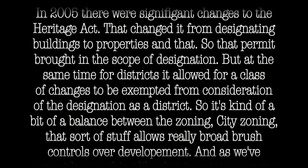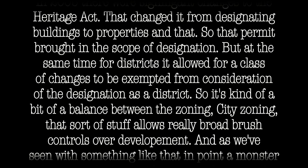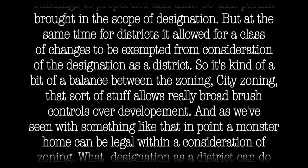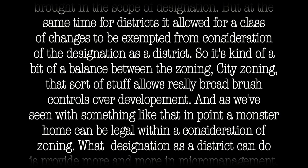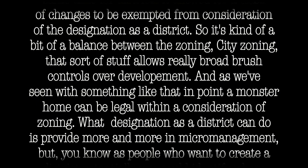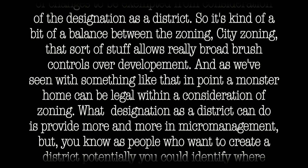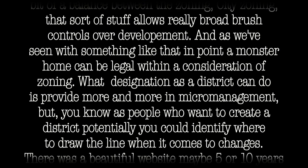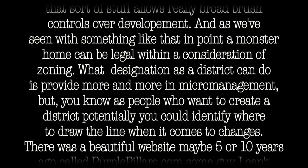It's a bit of a balance. City zoning allows very broad-brush controls over development, but as you've seen in something like Baby Point, a monster home can be legal within the consideration of zoning. What designation as a district can do is provide more in the way of micromanagement.